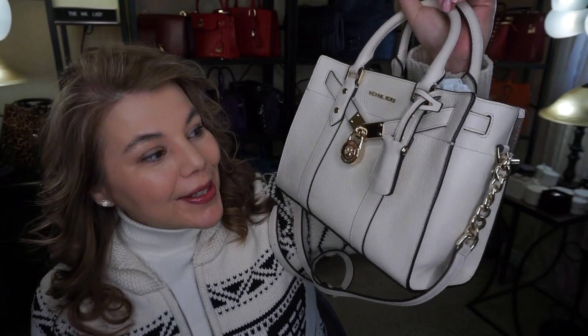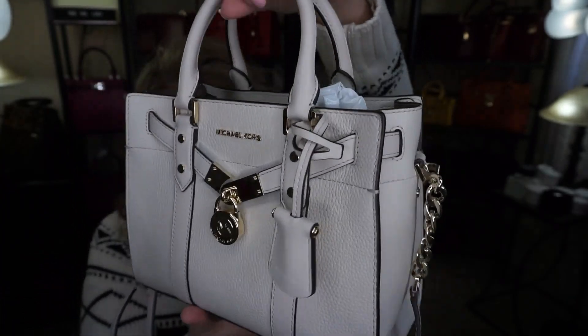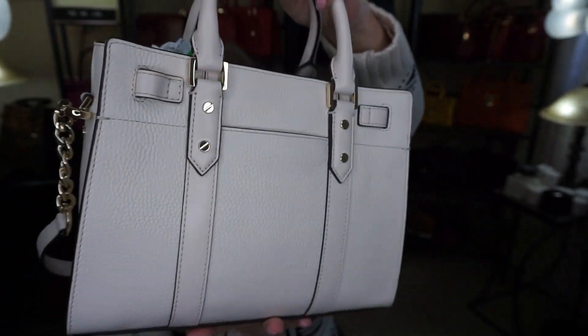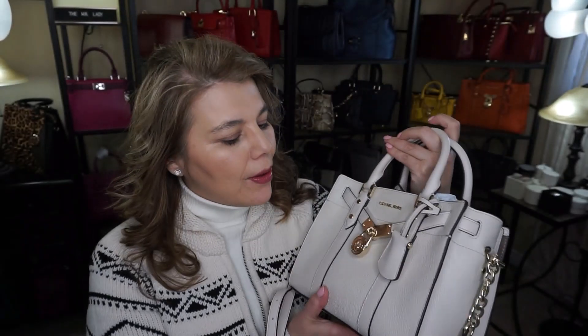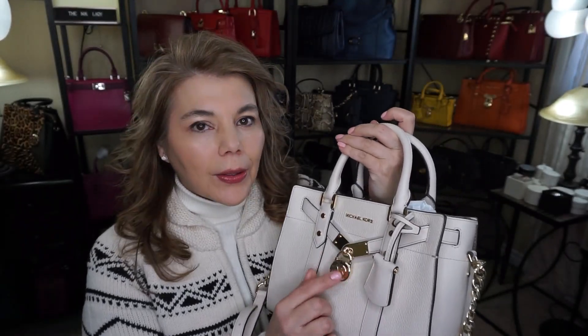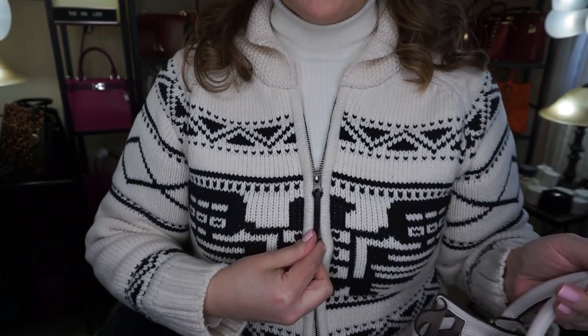I do have the purse of the day, which is the Michael Kors Hamilton — the new Hamilton — and this one is in the color cream. I thought with the lighter gold hardware it would be a beautiful bag to wear with this sweater. It's actually an older sweater; it's super cold here in my country.